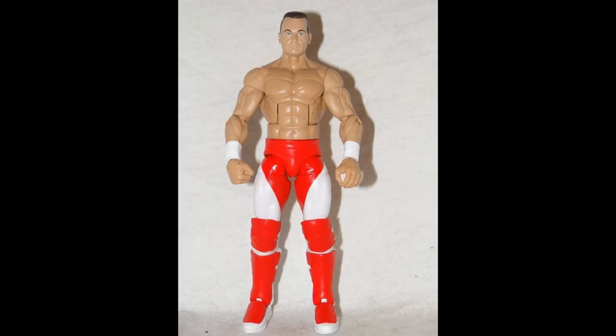The next guy is Lance Storm, from the early Ruthless Aggression or late Attitude era, looking absolutely fantastic. I think this customizer is mainly on eBay — I don't think he has an Instagram; he mainly just makes customs and sells them there. This is a perfect Lance Storm formula. Maybe the arms are a bit jacked, but Lance Storm's torso was totally ripped — he was magnificently athletic in the ring, a great technician, and his character work was solid too with that serious face.